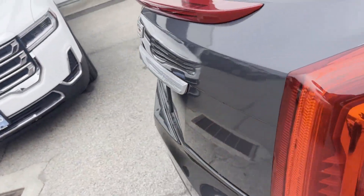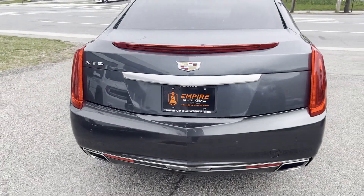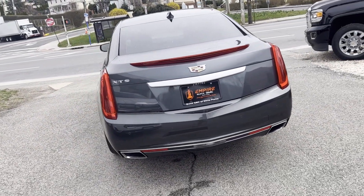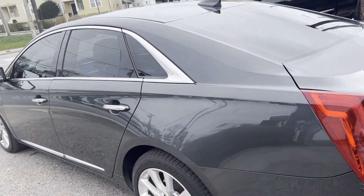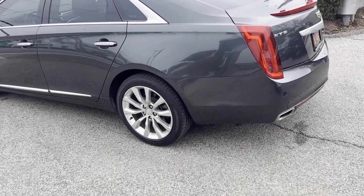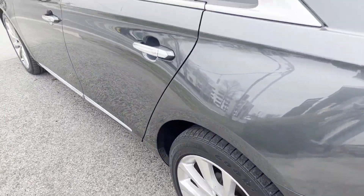Satellite radio, navigation, premium sound system, multi-zone air conditioning, parking aid sensor, heated side view mirrors, leather seats, wood grain trim, backup camera, passenger seat adjustable lumbar support, memory seat, cooled front seats, heated rear seats, and HID headlights.